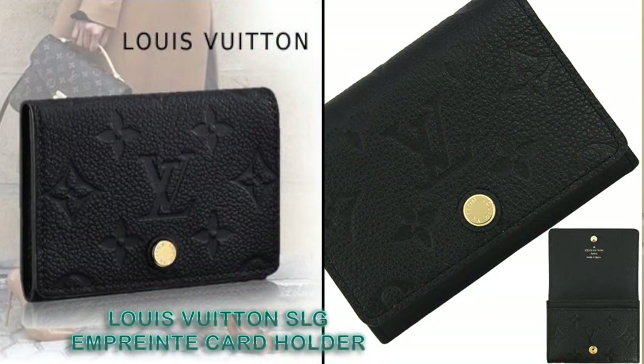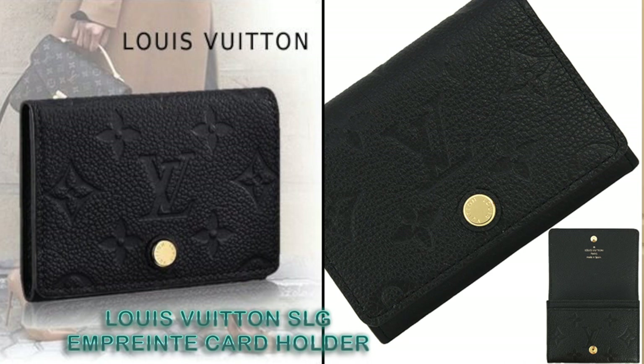The last, but not the least, item on my wishlist is an SLG from Louis Vuitton — the business card holder in monogram imprint leather. This card holder is flat, slim, and compact, and it can hold more than any other card holders, I believe. It can hold receipts and even cash. I prefer the color black for this, as black goes with everything and anything.